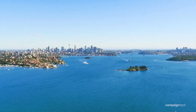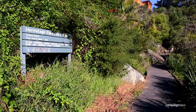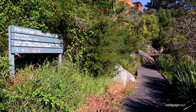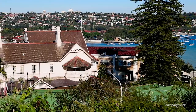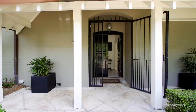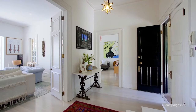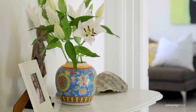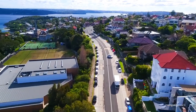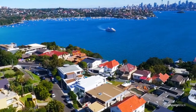Set in one of Vaucluse's most prestigious enclaves, you stroll down the street to Queens Beach which leads straight towards the Hermitage Walk. The property is also within close proximity to the best private schools and amenities. The owners have recently received DA stamp plans to further enhance the beauty and charm that is currently here. This is really a prime location with surrounding properties selling well over 20 million.